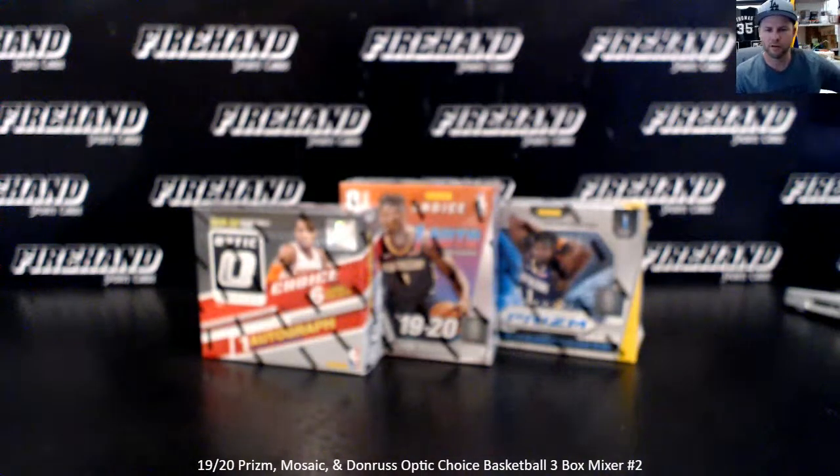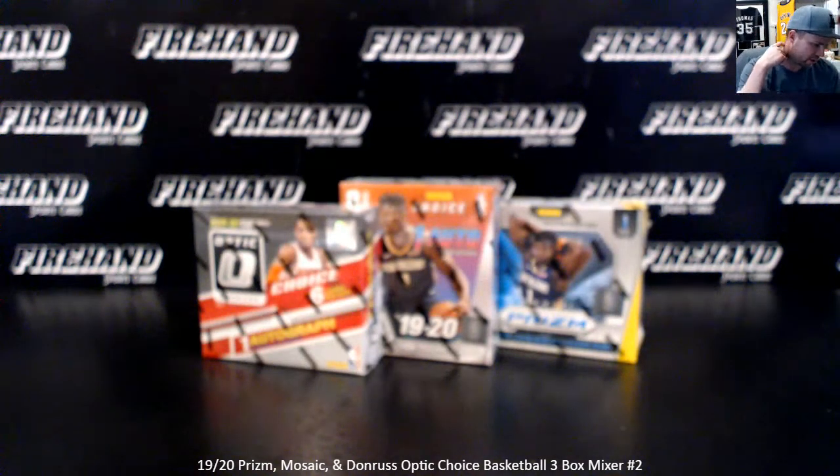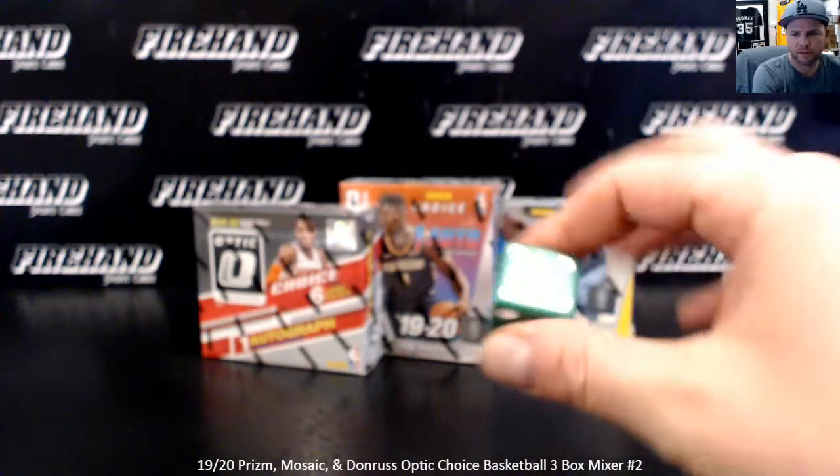Hi guys, 1920 Prism Mosaic and Donruss Optic Choice 3-Box Basketball Mix for Round 2. This is going to be a quick one — one pack in each box with one autograph each, some exclusive style prisms. Thank you all for joining, good luck to you. 26 total spots with 4 combos.